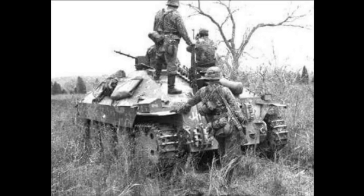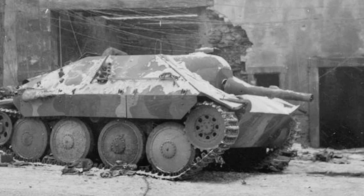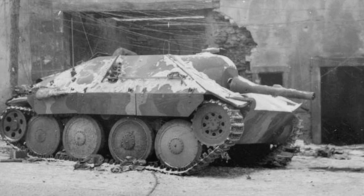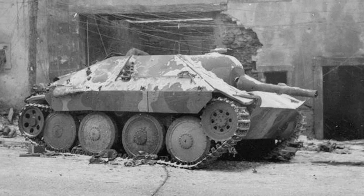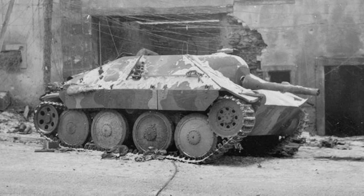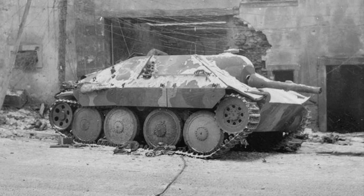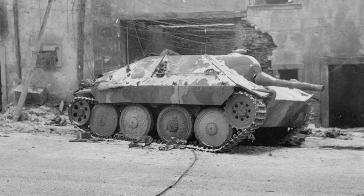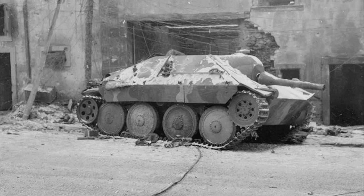In December 1944, the manufacturer handed over 20 units of the Flamepanzer 38T to the Germans. In the same month, they took part in the Ardennes Offensive. According to the plan of the German offensive operation, the Flamepanzers had to support other equipment on rough terrain and in settlements. To combat enemy armored vehicles, the Flamepanzer 38T could be hidden in a concealed position and from a short distance pour a fire mixture onto an enemy tank to set it on fire.